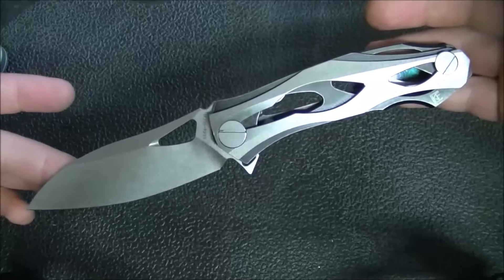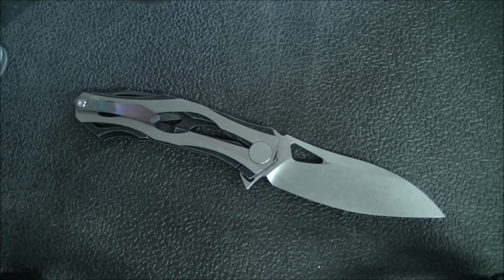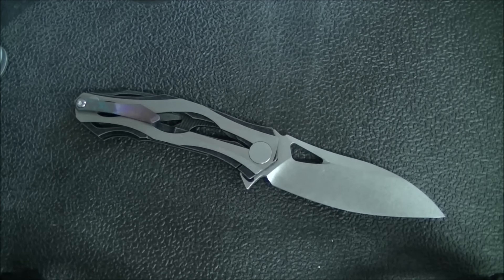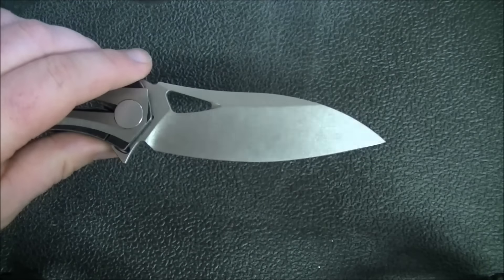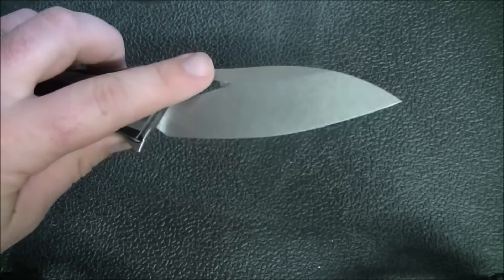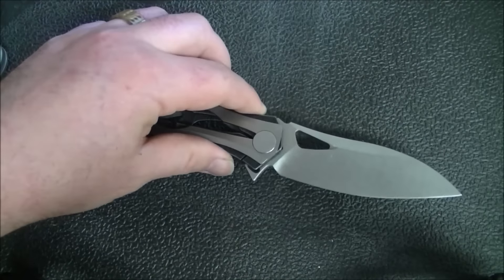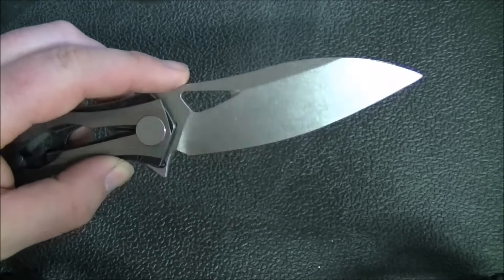I wouldn't want to put this through any hard use — torsional stress or prying is not going to be good for this blade because it is fairly thin. But who's going to do that with this knife anyway? I have been carrying this on days where I'm not planning on chopping down any trees. M390 steel, very thin grind, and a really nice stonewash — a moderate stonewash that doesn't completely take away any shine from the steel. There's also a hole in the blade that's purely aesthetic; you can't even access it with your finger for deployment.